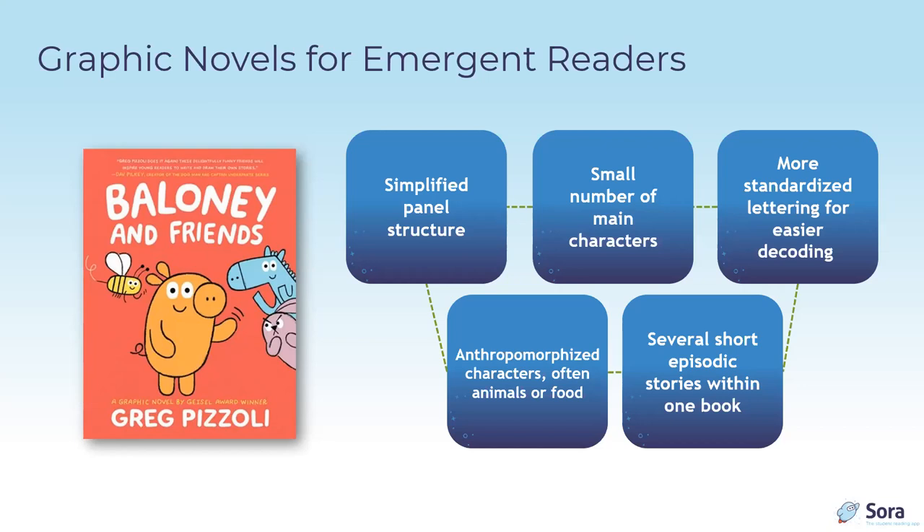Characters in early graphic novels are usually anthropomorphized — often animals or food. Food is a funny trend; some creators may have felt animals look too babyish for this group, so food — which is also pretty universal — became a choice. Usually these books contain several short episodic stories within one volume.